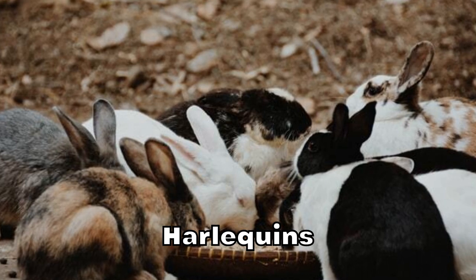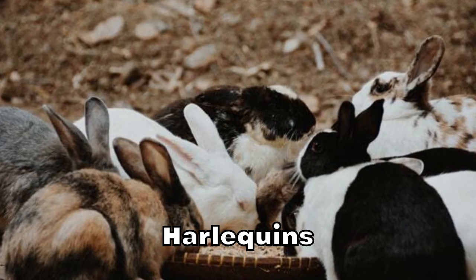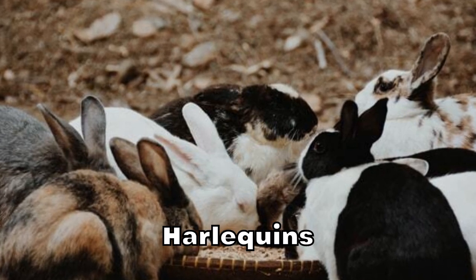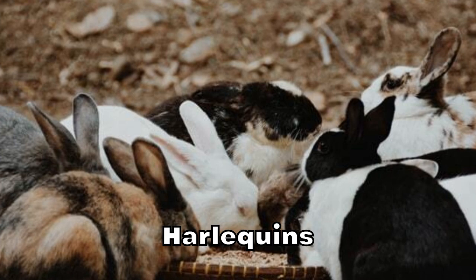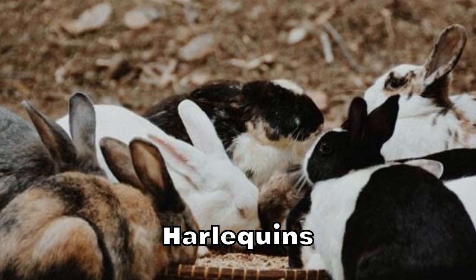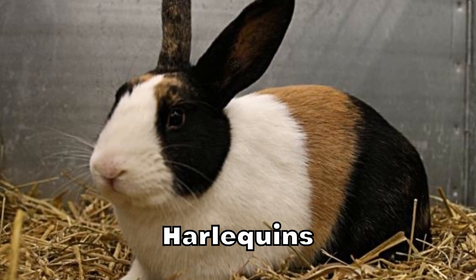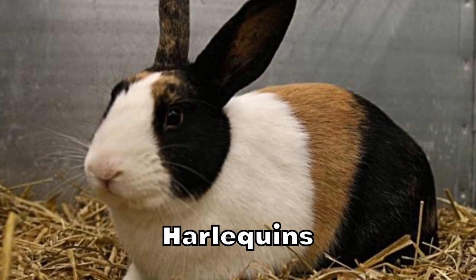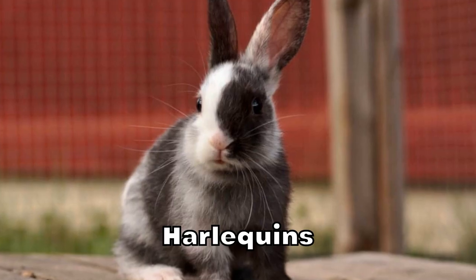Harlequins. Unlike most domestic rabbits, Harlequins have an outgoing personality. They're child-friendly and don't take long to warm up to others. They're very affectionate and love to cuddle. Many people describe them as acting more like dogs than rabbits. Therefore, they make great pets for first-time owners. These rabbits come in a range of beautiful colors as well. They look a bit like calico cats, though they come in a wider range of color combinations.